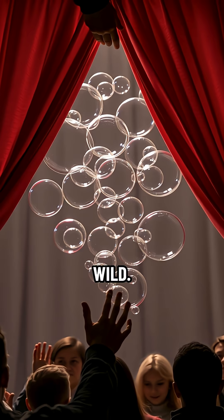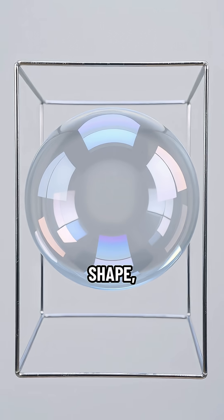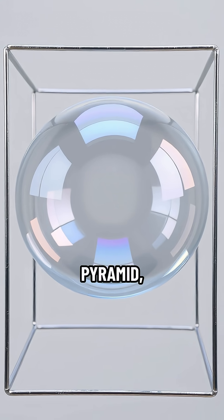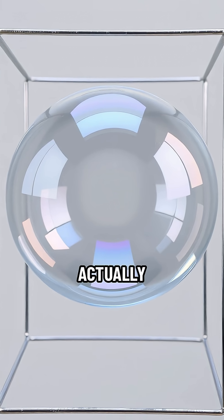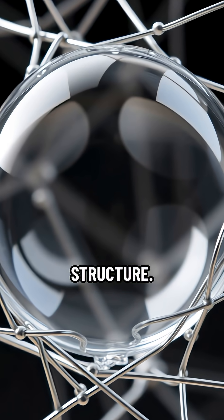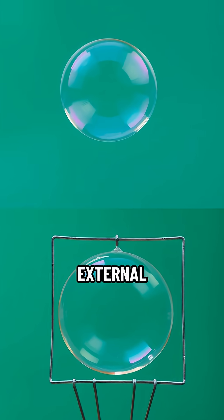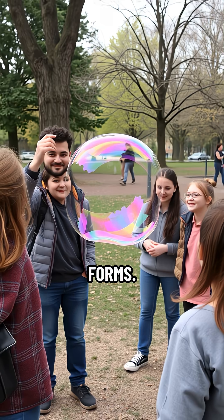But here's where it gets wild — bubbles aren't always round. If you manage to blow a bubble inside a rigid shape, like a wire cube or a pyramid, the bubble film will actually form flat walls and straight edges, mimicking the internal structure. It's still trying to minimize its surface area, but the external frame forces it into these incredible geometric forms.